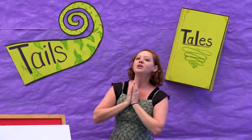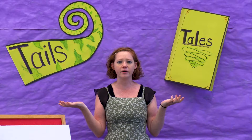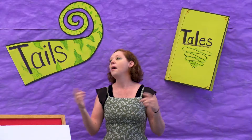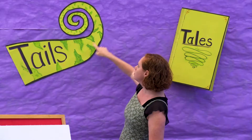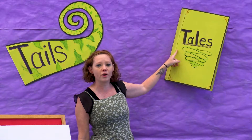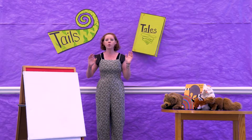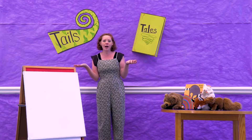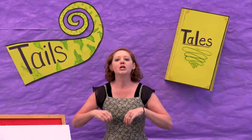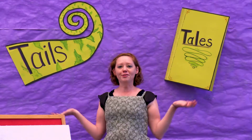So this summer our theme is tales and tails. Those two words sound completely alike, right? But this one is tails like what animals have, and this one is stories like fairy tales. So for Virtual Storytime each week we are going to visit a habitat, an animal habitat — that is where animals live. This week we're going to the forest.